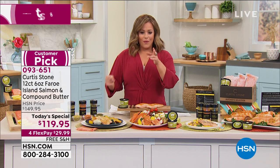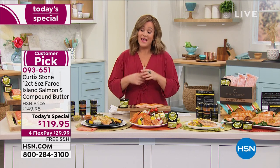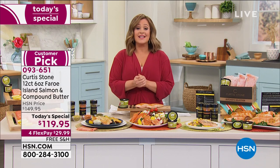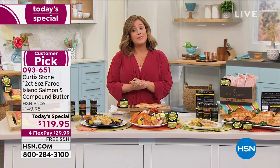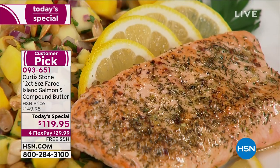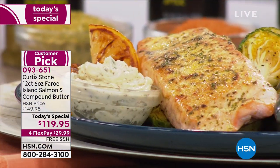We're giving our customer the option to really change up those flavors. So 12 six-ounce portions today for $119.95 — that's about ten bucks a piece. Where do you get Faroe Island salmon for ten bucks a piece? If you want to break it down into monthly payments, $29.99 is all you pay tonight on any debit or credit card. We will ship it out to you on that first credit card flex pay.